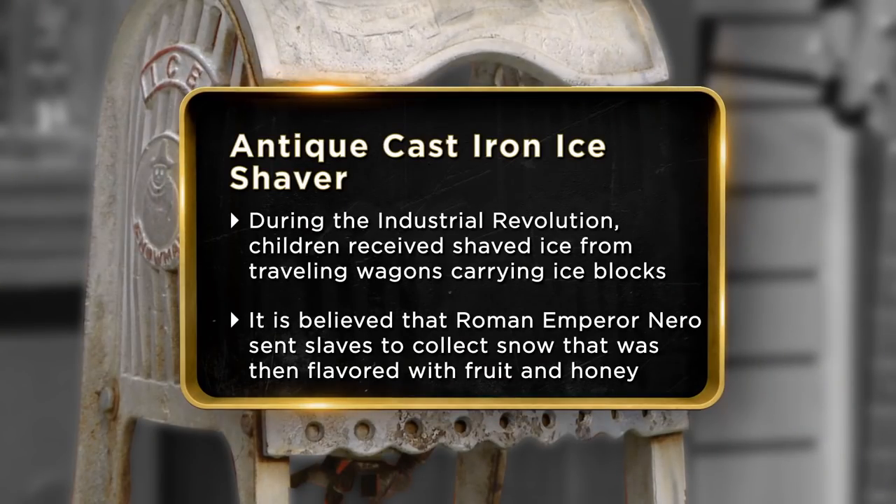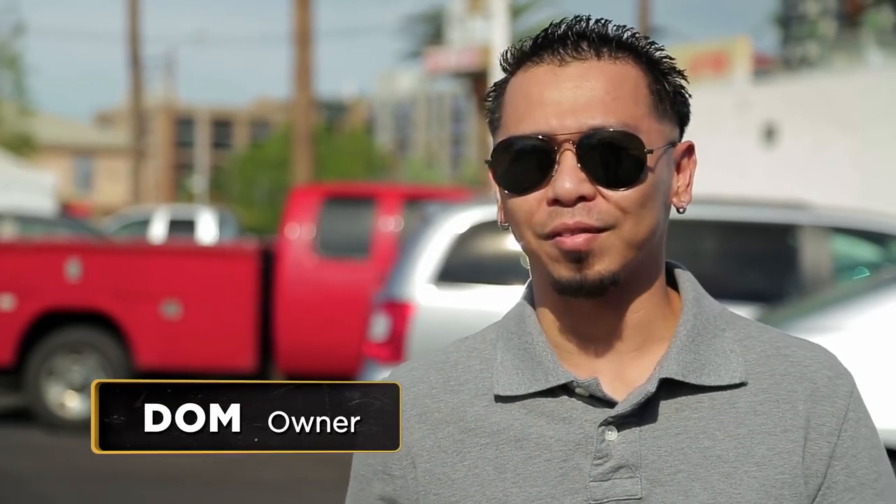I had a clue what this was when I saw it, because in my country we like to make a drink called halo halo — it's shaved ice with beads and such. I haven't used it because it looks kind of vintage.